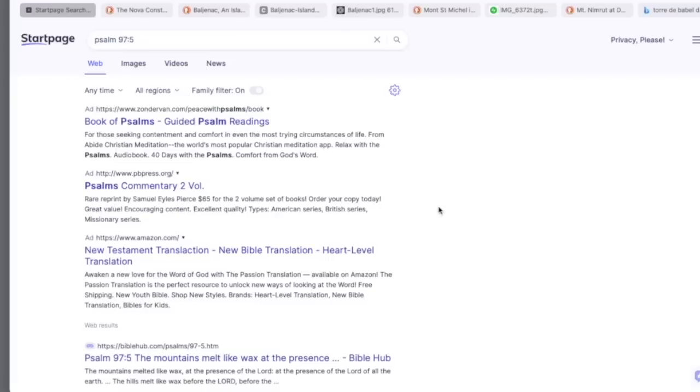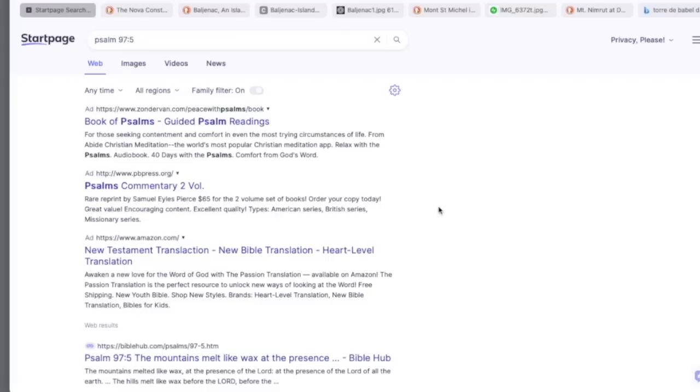And the last thing I wanted to show in this little bonus is the Book of Psalms 97:5, and this is where we get the quote: 'The mountains melted like wax at the presence of the Lord.' And if a mountain could melt, so could everything else — the buildings, the rocks, all life.